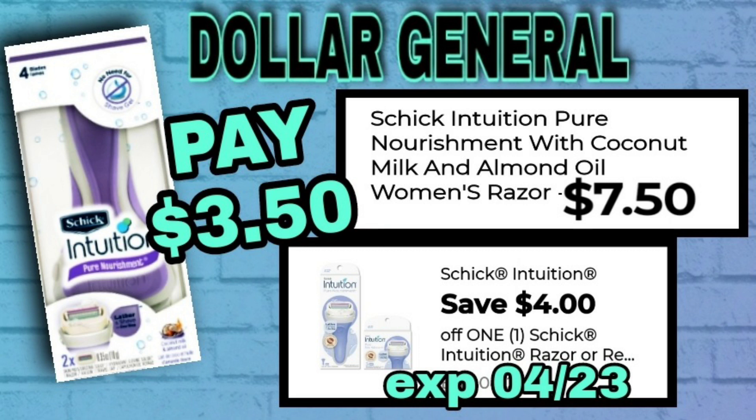Up next is the Schick Intuition women's razor at $7.50. We have a great $4 off digital coupon on that, making the out-of-pocket just $3.50.